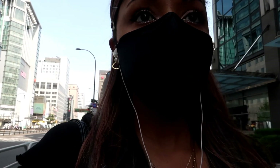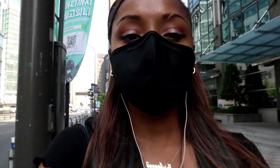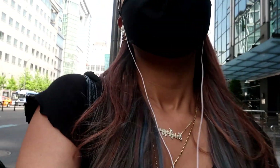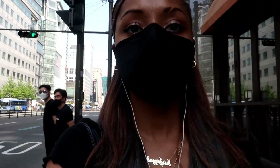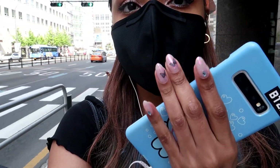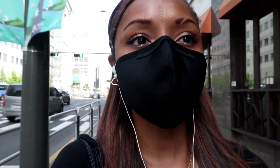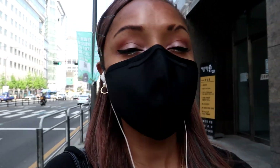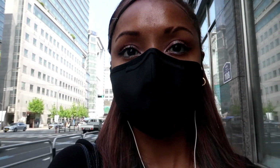So I'm in Myeongdong — I just got my nails done. Now I'm going to get my eyebrows microbladed. I haven't done this since 2018. I have to go to Gangnam, let's go.